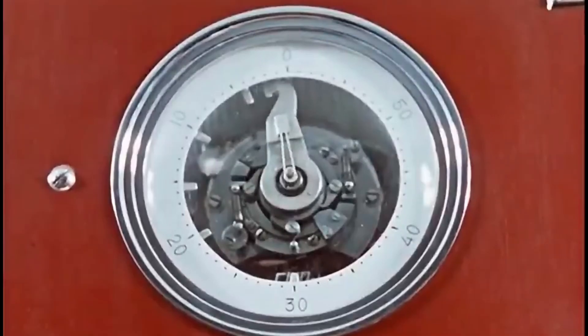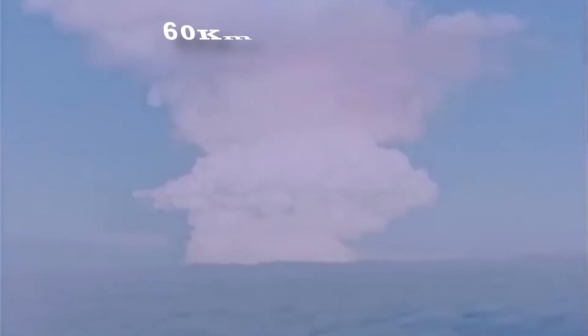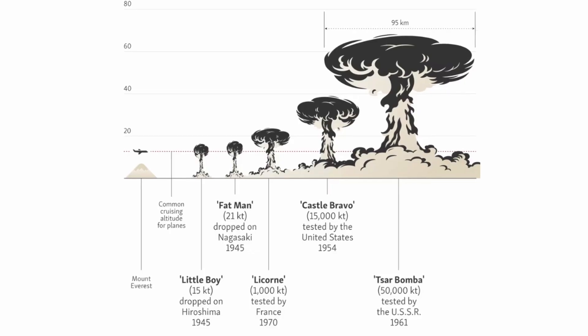The crewmen were told they only had a 50% chance of survival. The bomb exploded about 4 kilometers above the ground, and the flash of the detonation was seen some 1,000 kilometers away, generating a mushroom cloud that towered nearly 60 kilometers — roughly six times the flying height of commercial aircraft.